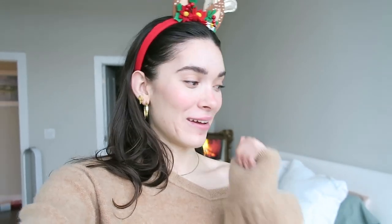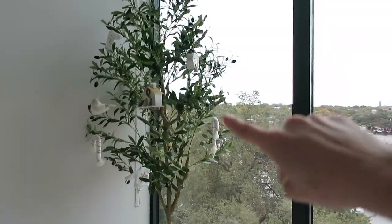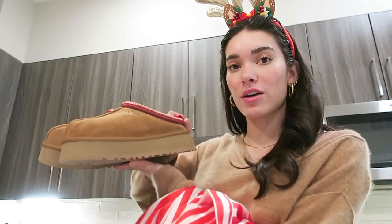The room is basically done and I'm obsessed with it — it looks so cute. On my bed I added the sage green bedding, the fireplace is going, I moved the olive tree from the living room over here because the Christmas tree is going to go where the olive tree was. It's all coming together so nicely but I need to put up the tree. I've honestly been procrastinating it because I just know it's going to take me a while.